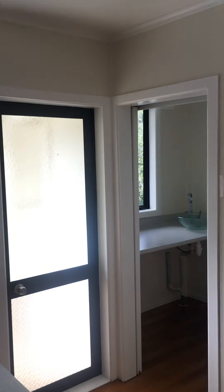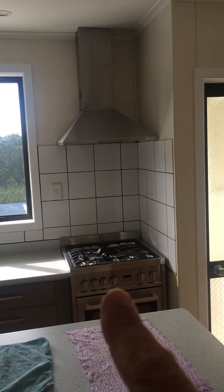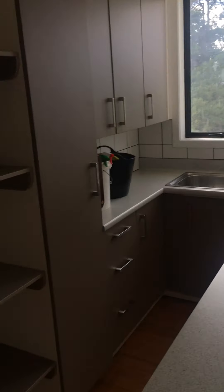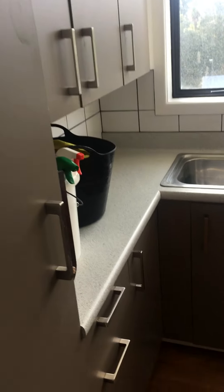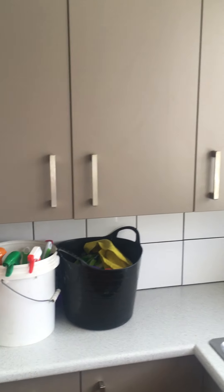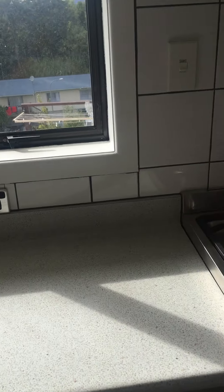There's power everywhere — lots of power points. There's the extraction fan for the gas oven, gas stove, gas oven. Everything to me looks pretty clean, or if not it's going to get a little bit cleaner. The window's been washed from the inside.